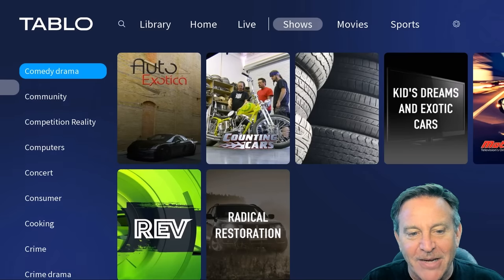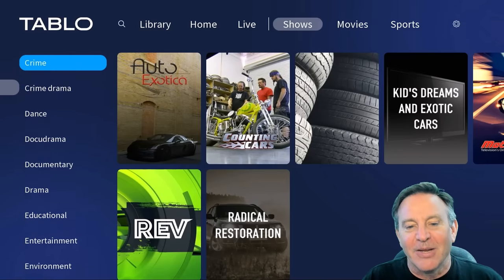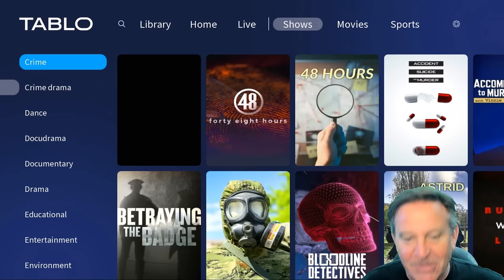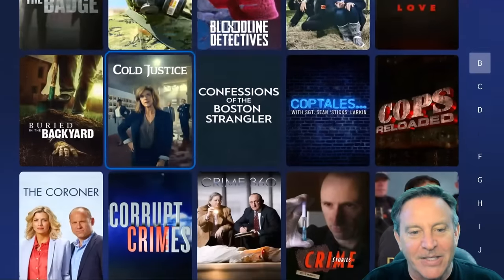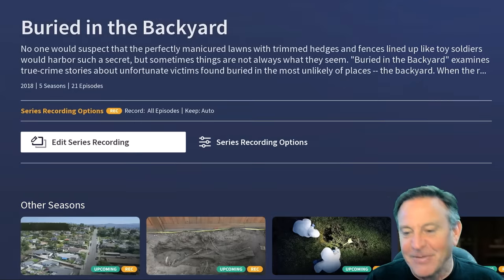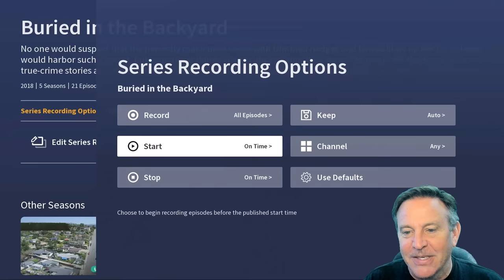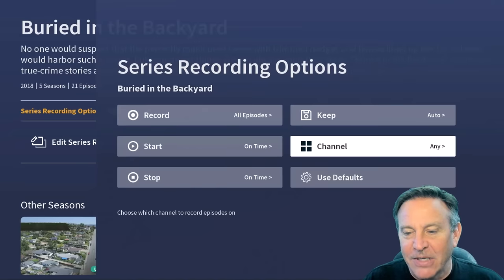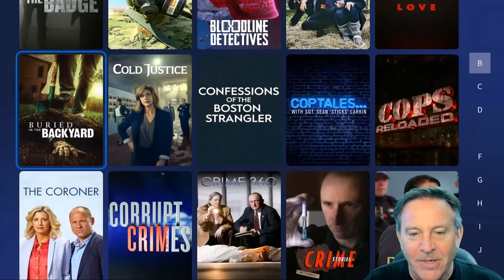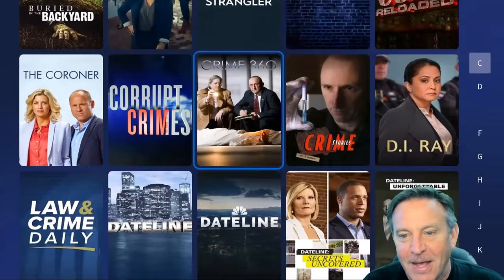I'm going to look for crime because I like all the crime shows, and it will put them all together. Now I have all the crime dramas grouped together. You can pick 'Buried in the Backyard' — it's a great one — and I think I already have it set up. I can hone it down to one channel if it's on multiple, but I think it's only on Oxygen. That turns out great.